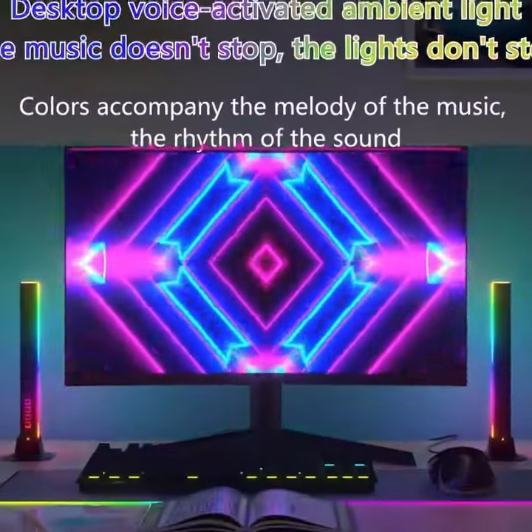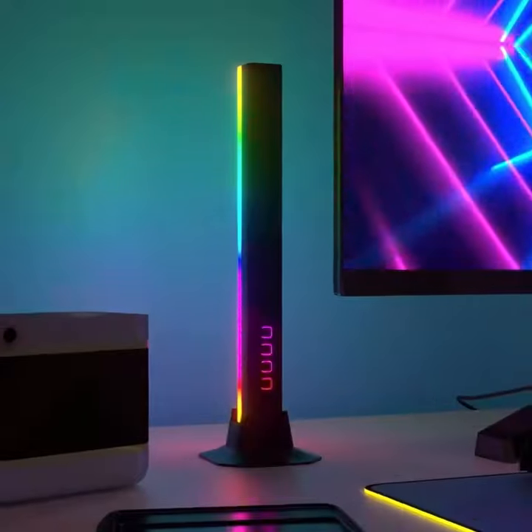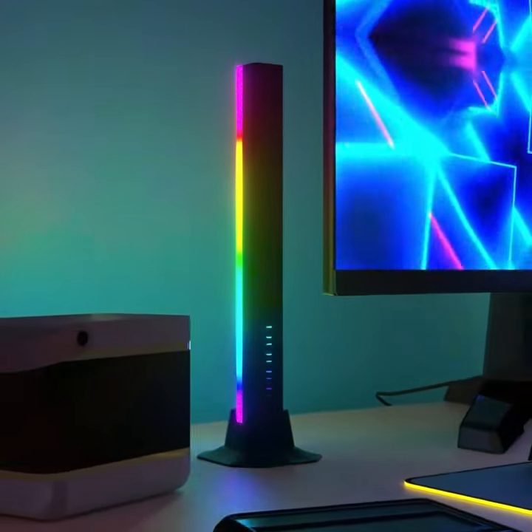The lamp has dazzling colors that will add more color depth to your room, creating a fascinating and fun gaming experience.